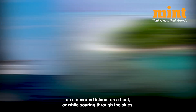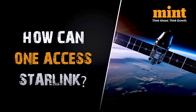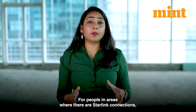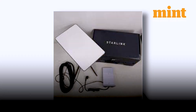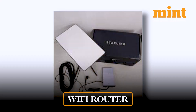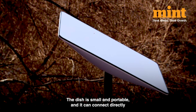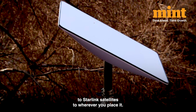On a deserted island, on a boat, or while soaring through the skies. To access Starlink, for people in areas where there are Starlink connections, you need to buy a special kit. This includes a satellite dish, a WiFi router, and a bunch of cables. The dish is small and portable and it can connect directly to Starlink satellites wherever you place it.